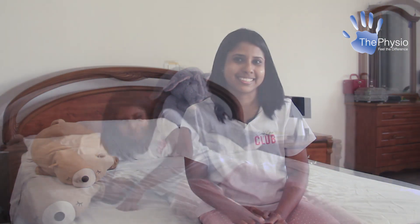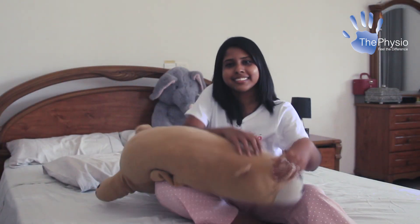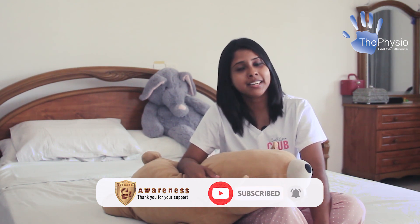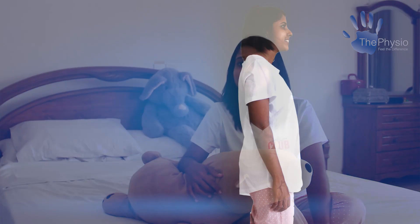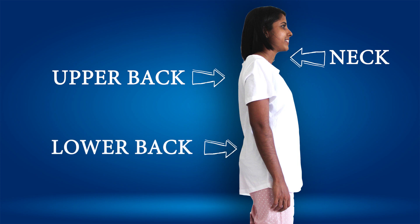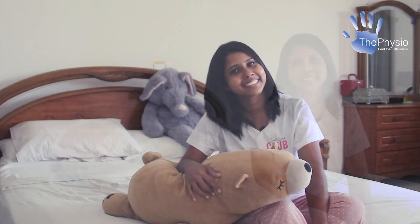Just as we all have our favorite colors, foods, and hobbies, it's no surprise that we all have our own sleeping preferences. There are three distinct sleeping positions: on your side, on your back, or on your tummy, and most of us change between all three throughout the night. Regardless of the position, the key is to maintain a neutral spine supporting the three curves — the neck, upper back, and lower back.